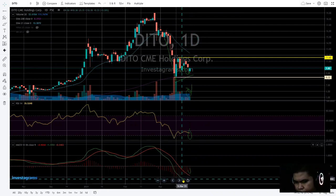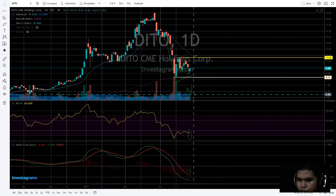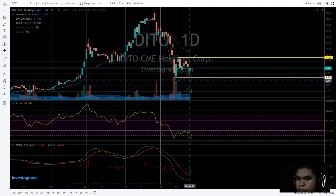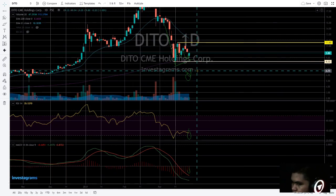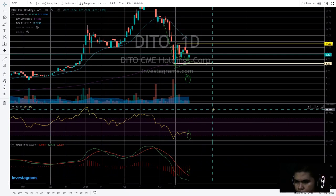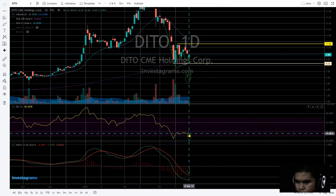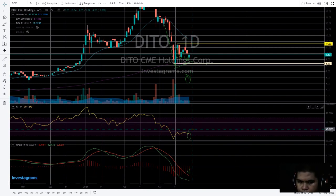What if this could potentially have the green line cross the red line? Another confirmation is high volume here — that could be a potential signal. We need three signs for confirmation.